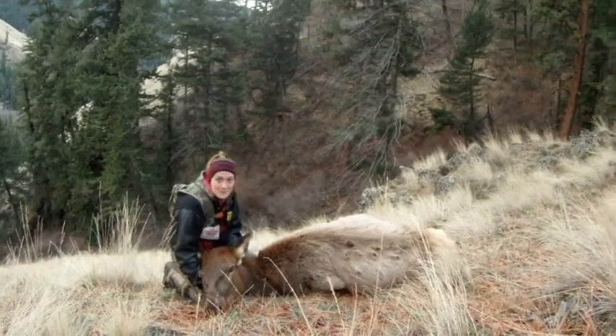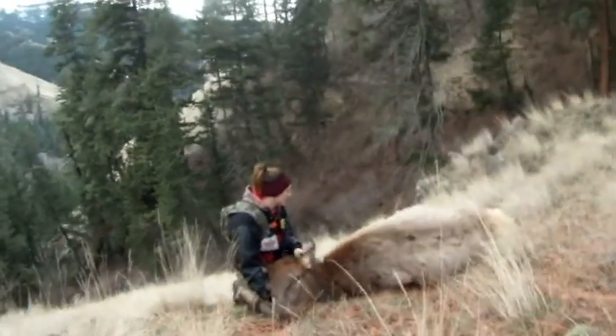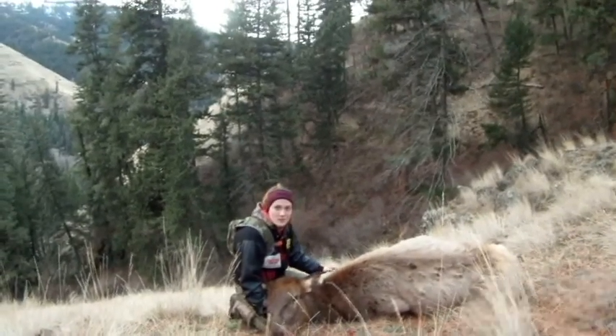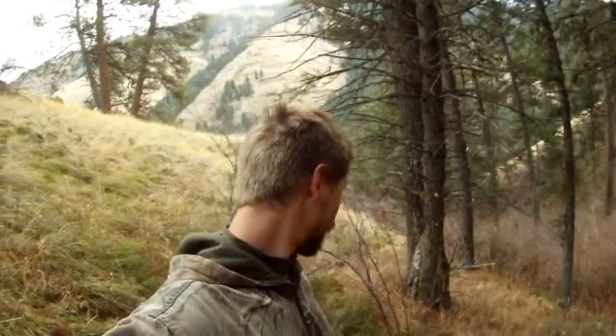Pretty excited? It's a big animal — got it right in the shoulder. Here's the second elk, here's the one I shot. It's a big one, she is huge. Tagged out opening morning — it worked out pretty darn good I'd say.